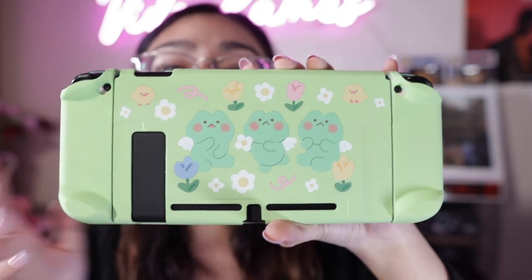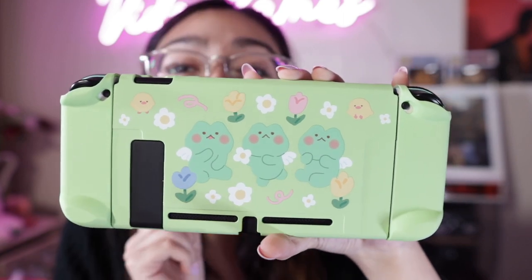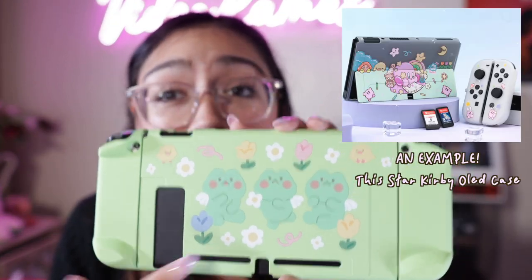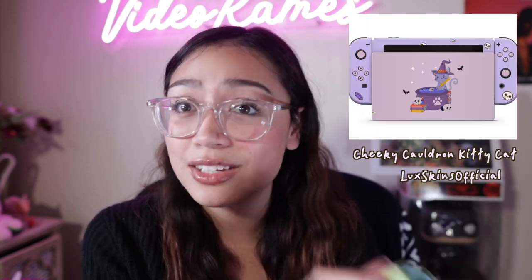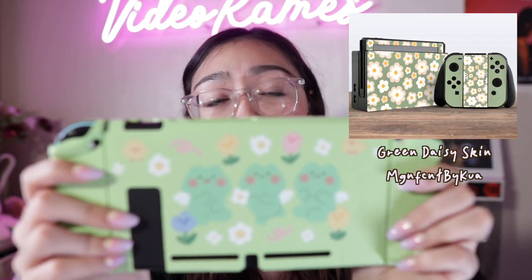Next on the list is Nintendo Switch cases and skins. I recently just got this little case for my Nintendo Switch and it is so adorable with flowers and little froggies. I got this from maobaby.com, which I will have linked below, but you can also find cases very similar to this one on Etsy. There's also a lot of skins you can get from Etsy, which are like stickers that you stick all over your Switch and make it a whole different color. I just got one that's a baby pink color, and I have the case on right now for protection reasons — and because it's just so adorable.